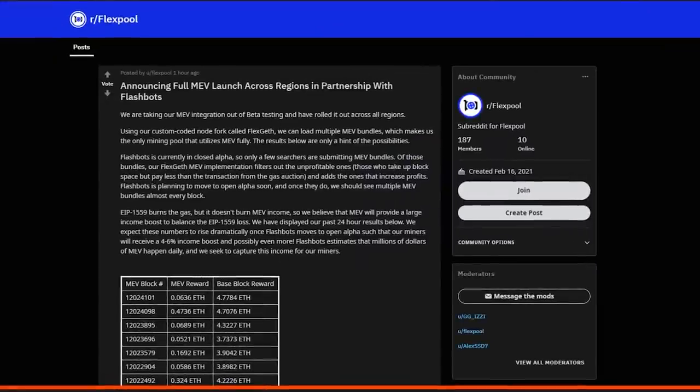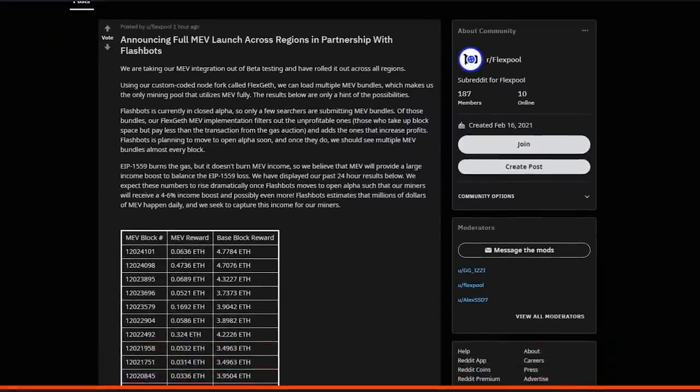The reason we are doing this is simple: about three days ago, Flexpool announced the rollout of MEV, or support for MEV on the pool, which should in theory increase miner rewards — at least for the front-running portion. I think the back-running portion would still require some sort of off-chain deal, and I'm not sure I'd support a pool doing that. If somebody from Flexpool wants to sit down and talk about it, I'd be curious, because they seem to be the first one — at least in English — attempting to do this. You can see all of this on a Reddit post they also posted today about one hour ago, announcing full MEV launch across regions in partnership with Flashbots.